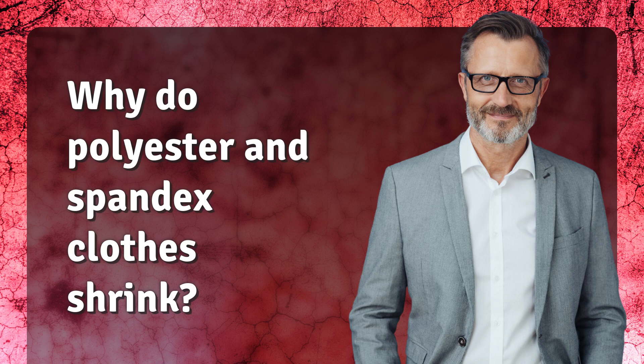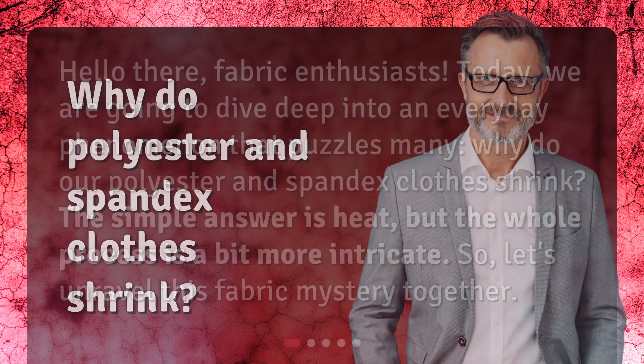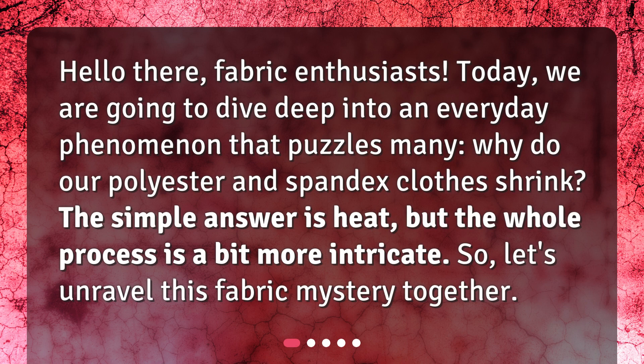Why do polyester and spandex clothes shrink? Hello there, fabric enthusiasts. Today, we are going to dive deep into an everyday phenomenon that puzzles many. Why do our polyester and spandex clothes shrink? The simple answer is heat, but the whole process is a bit more intricate. So, let's unravel this fabric mystery together.